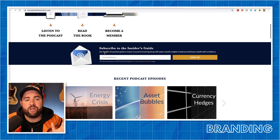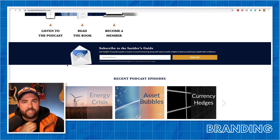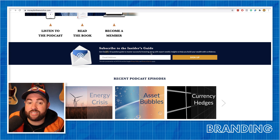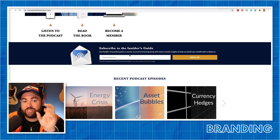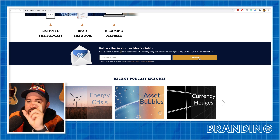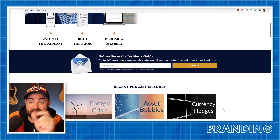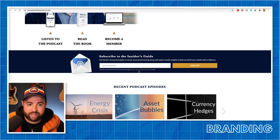Be aware of that. Also, this image doesn't tell me what I'm getting. You say 'get David's 10-question guide to master successful investing,' so there's a guide you're getting — and yet over here you're telling them to sign up. It should be more like 'get the guide' or 'get the 10-question guide.' Something like that.